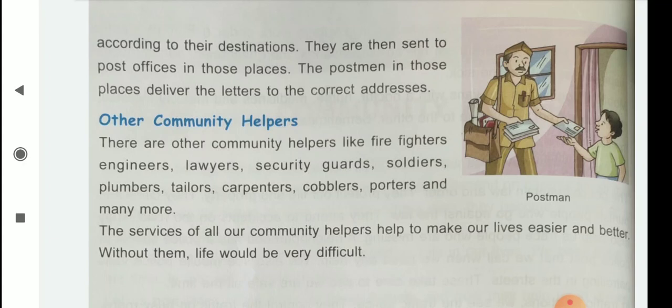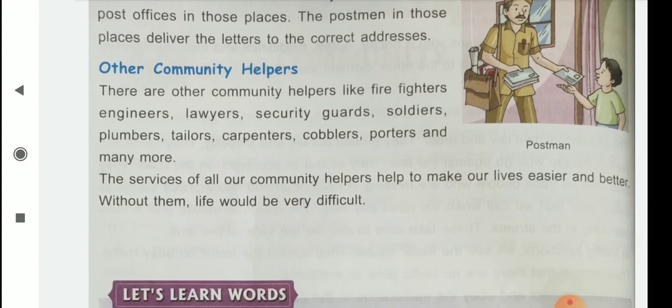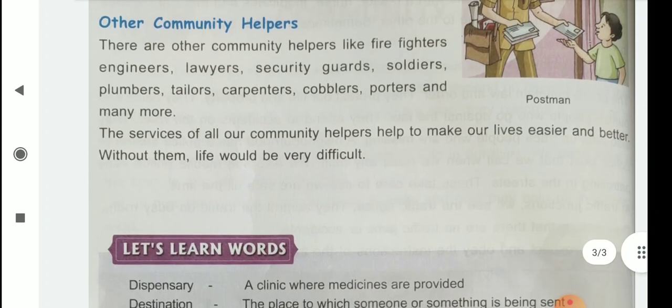So, you know who are the helpers? The first one is teacher, then doctor, nurses, the police and the postman. Without them, we cannot survive. They are very important for us.